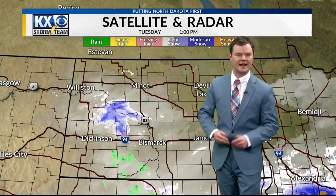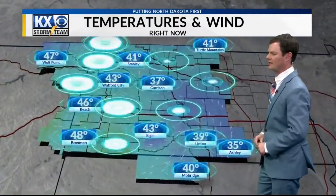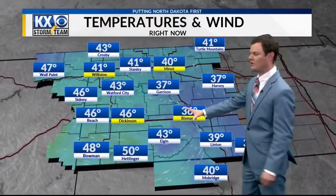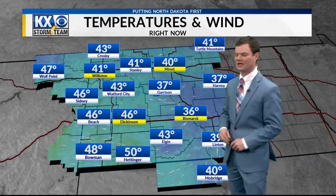But even the Bismarck area, right before we came onto the air, taking a look at the camera outside — heavy, wet, big snowflakes out there, just because those temperatures are right within a couple of degrees north or south of the freezing mark. It allows some of that snowfall there. But it is dying out, so if you're east of Highway 83, you should see that precipitation die off as we go through the evening hours.